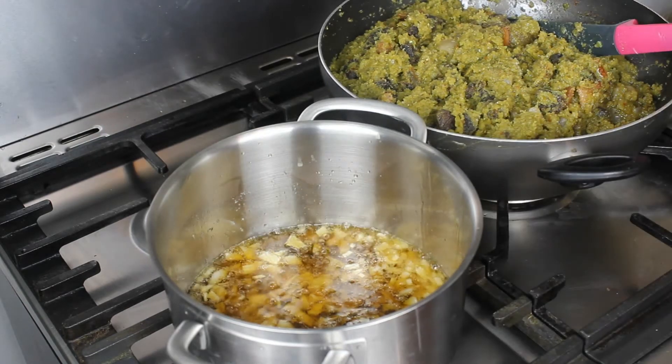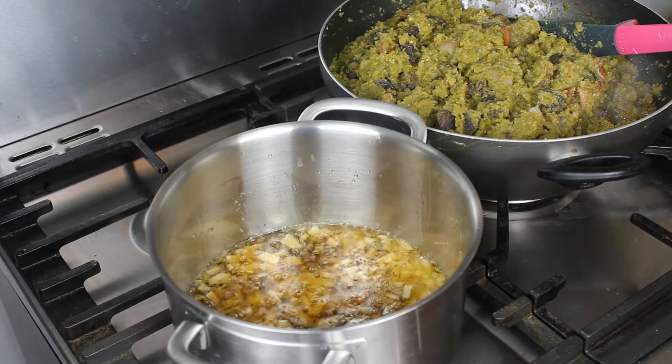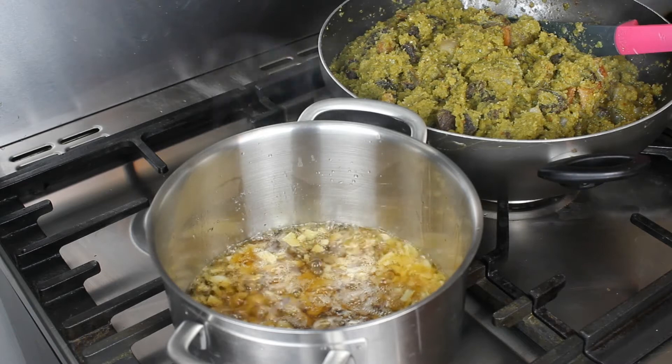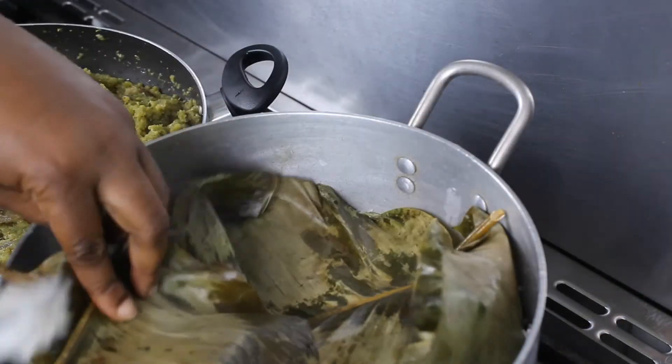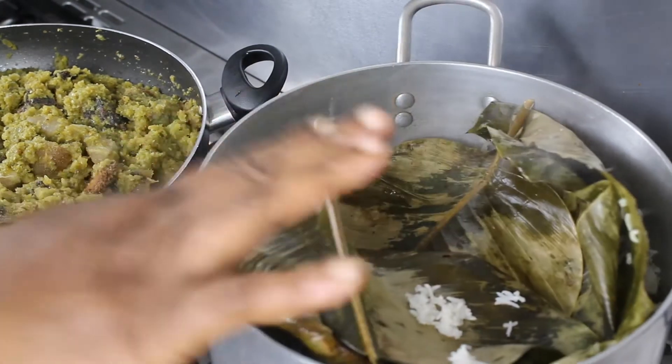Checking my rice now. Can you see? This is so beautiful — fluffy, fluffy, done! And the aroma is so nice. That one is done, I'll just cover it, and that is sorted.